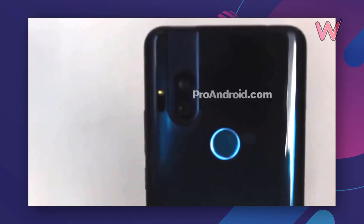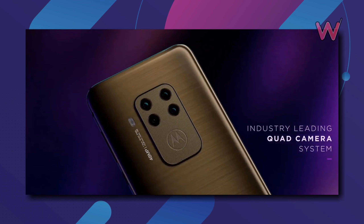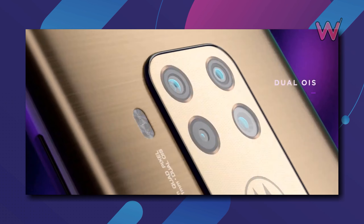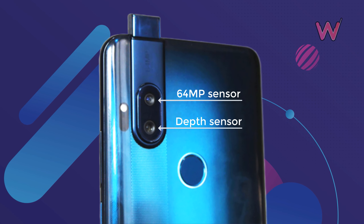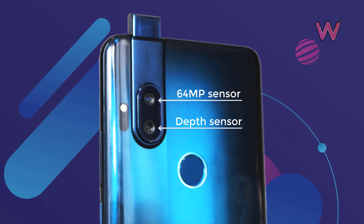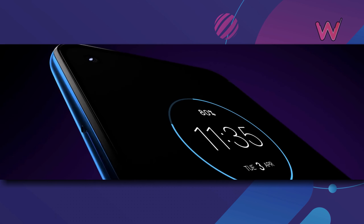The pop-up camera pushes up a 32 megapixel sensor. The rear camera is Motorola's first 64 megapixel sensor, which is higher resolution than the 48 megapixel sensor found in the likes of the One Zoom. However, its companion cam is a simple depth sensor, so any zooming will be done digitally.